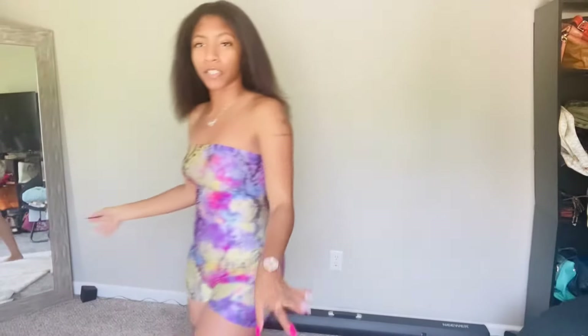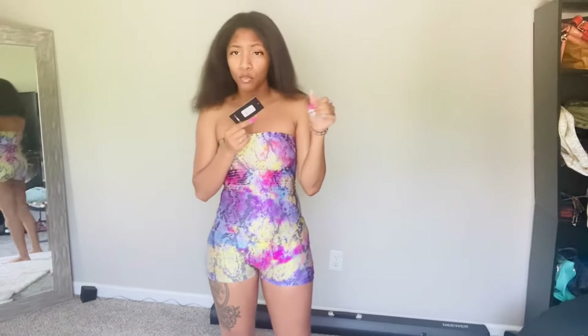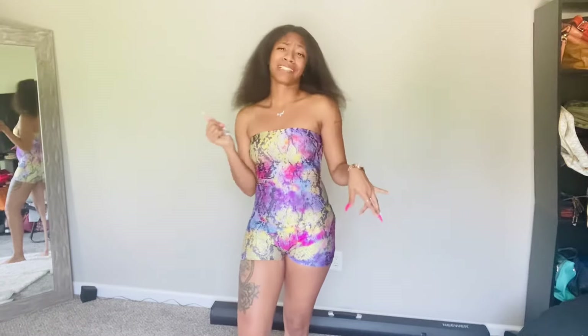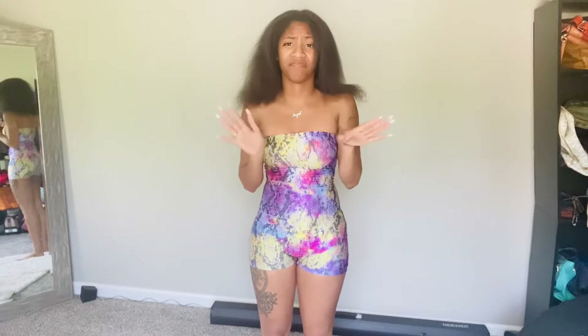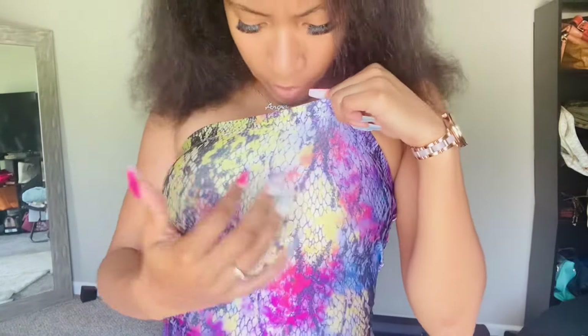First we're going to start off with the romper that I'm already wearing — it is the Already Taken tube romper from Fashion Nova. I did gain a couple pounds since I bought this, so I would order a size up now, but this is gonna have to do — it'll stretch. It has this snaky look but it doesn't feel like that. I'm a big texture person, so if it felt like snake skin I couldn't wear it. It has all different colors — yellows, pinks, reds, and a lot of purple patches too.